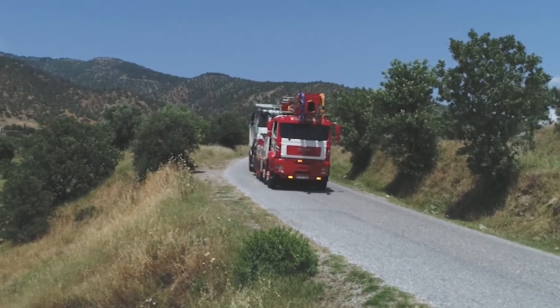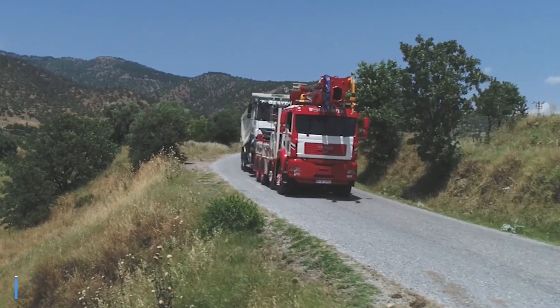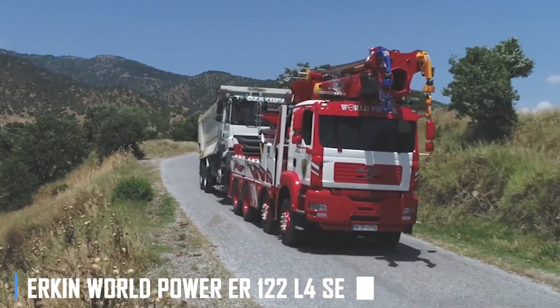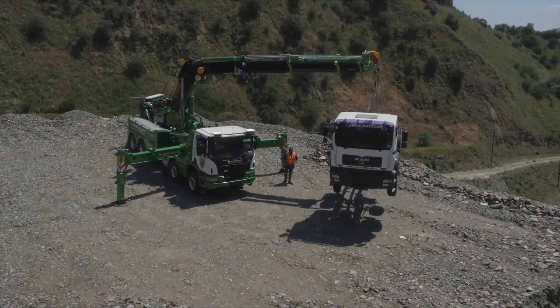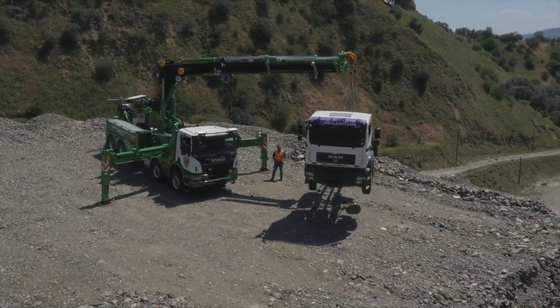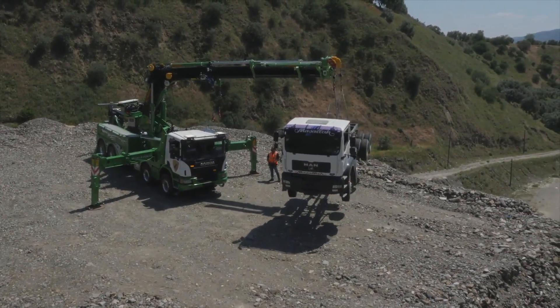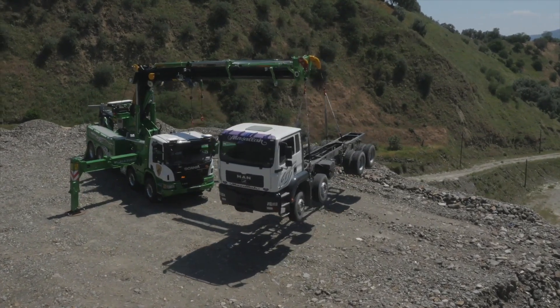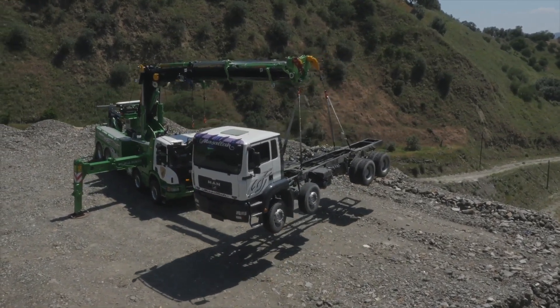And when it comes to lifting capacity, the Erkin World Power ER-122 L4 Series Crane is a true heavyweight champion. With a maximum capacity of 122 tons, this machine can handle even the most challenging lifting jobs with ease, thanks to its advanced hydraulic system and robust construction.